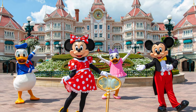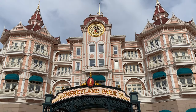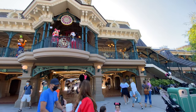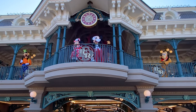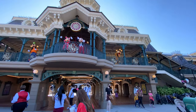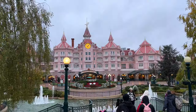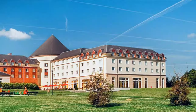Every time we've gone to Disney we've always stayed at an affiliate Disney hotel or a Disney hotel itself. We've always stayed at the Campanile or the Explorer hotels, but this time we wanted to try out something different — something new — because we wanted to test out another hotel so we can give you guys a little review on how it is. This time we stayed at the Grand Magic Hotel, formerly known as the Magic Circus Hotel.